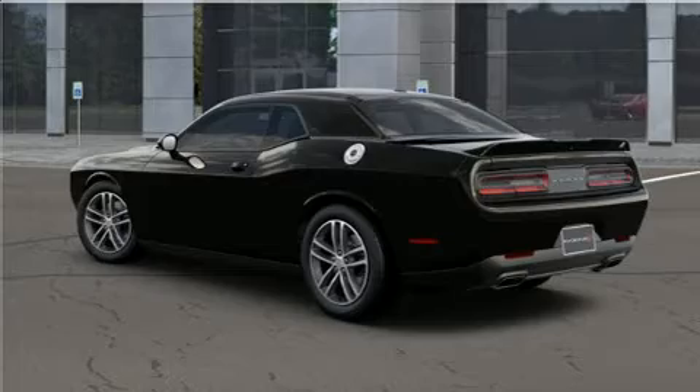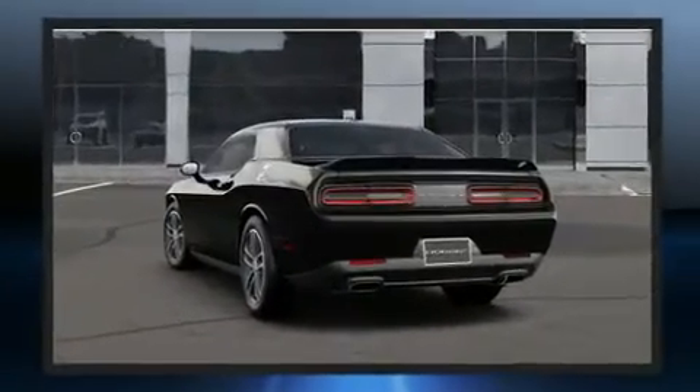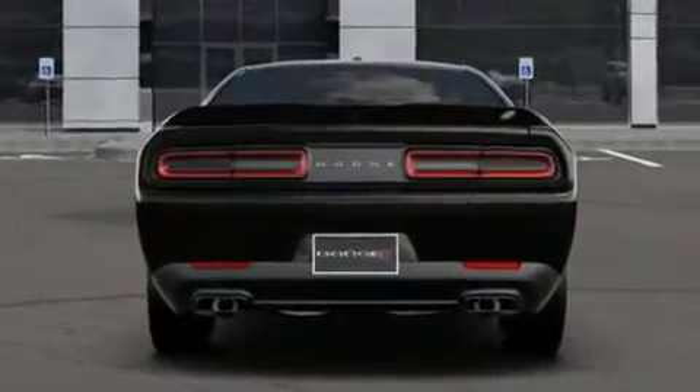It features an automatic transmission and a refined six-cylinder engine. Dodge prioritized fit and finish, as evidenced by a tachometer and an outside temperature display.